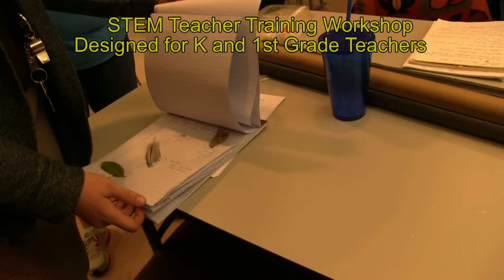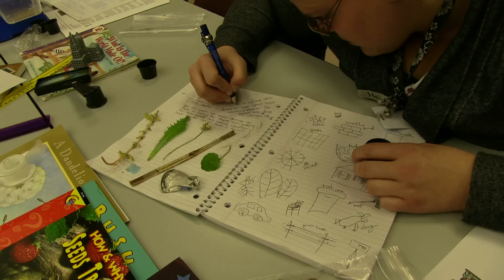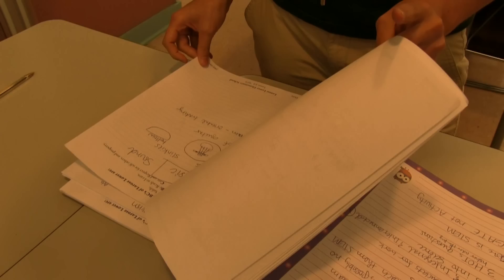The following training took place over a two-day period. The workshop was aimed at kindergarten and first grade teachers. We began the training with finding out what STEM education is and what it's not, and how it differs from what is taking place in the traditional science classroom.